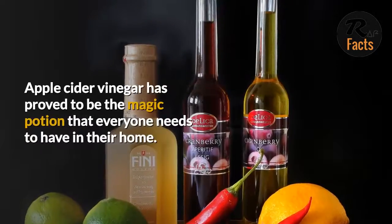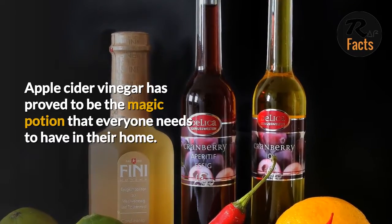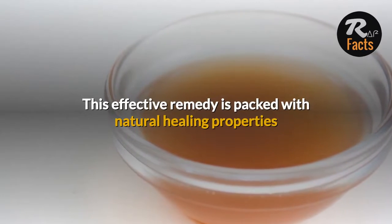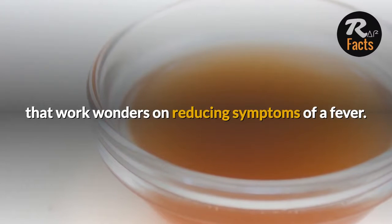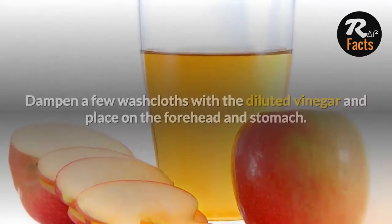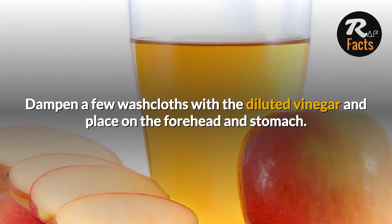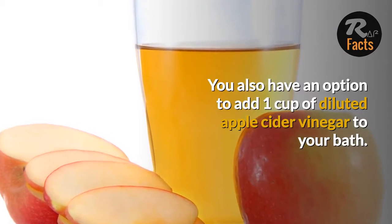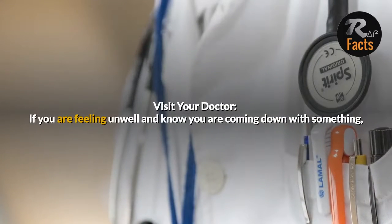Apple Cider Vinegar. Apple cider vinegar has proved to be the magic potion that everyone needs to have in their home. This effective remedy is packed with natural healing properties that work wonders on reducing symptoms of a fever. Dilute the apple cider vinegar with water before use. Dampen a few washcloths with the diluted vinegar and place on the forehead and stomach. You also have an option to add 1 cup of diluted apple cider vinegar to your bath.